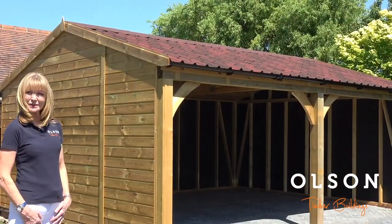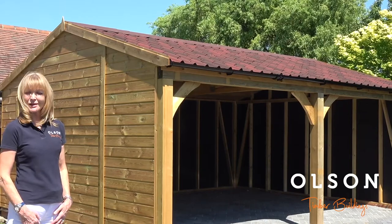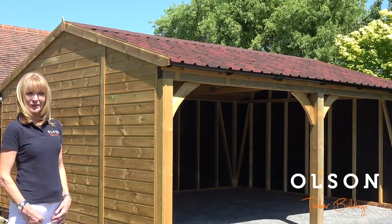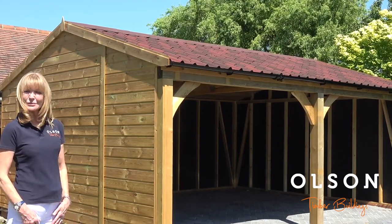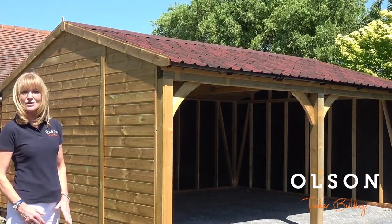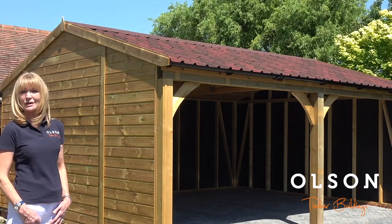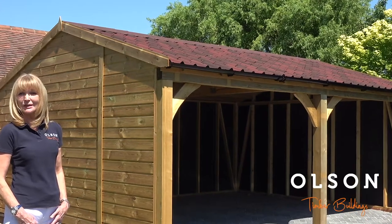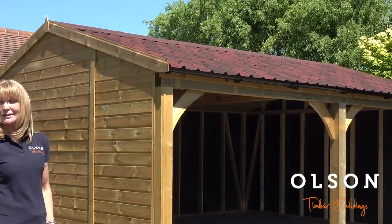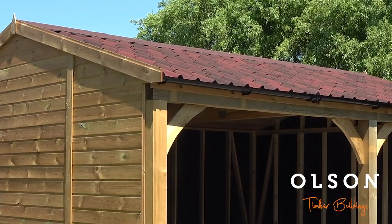The roofing material on this building is shaded red Onduville, which is a pan tile style effect tile. It comes in various colours and lots of people choose this option because it matches most houses. There are also alternatives including Onduville, Tapco tiles, and cedar shingle, and you can have your own tiler come in and tile these buildings to specifically match your existing roof tiles.